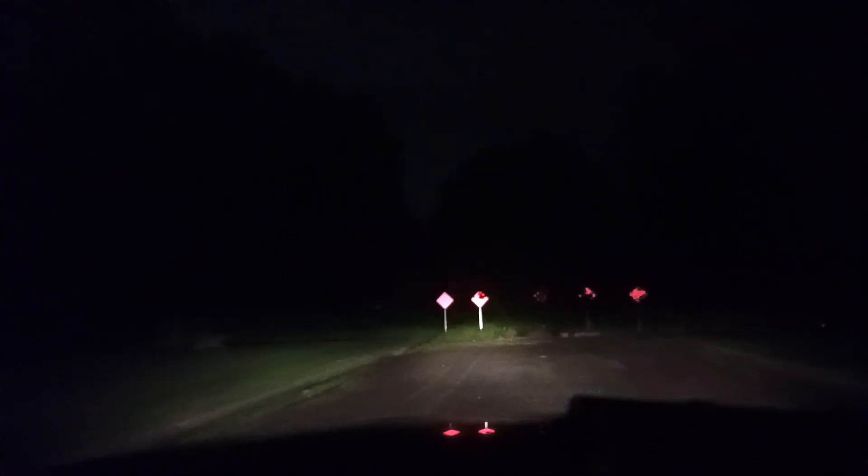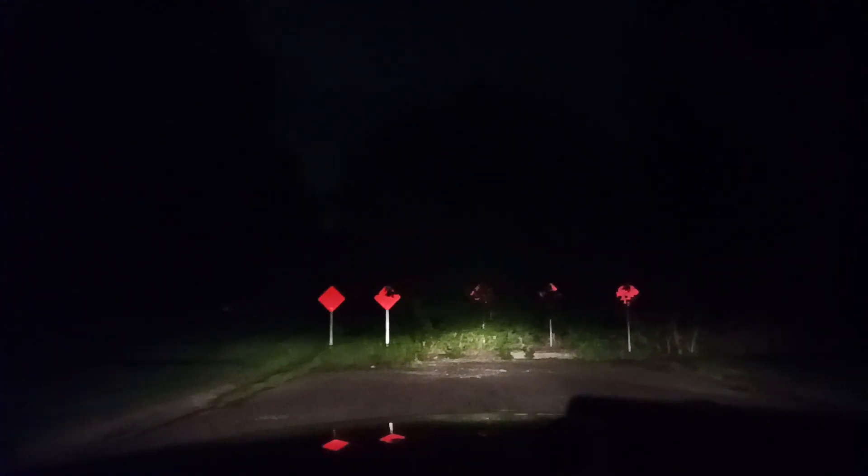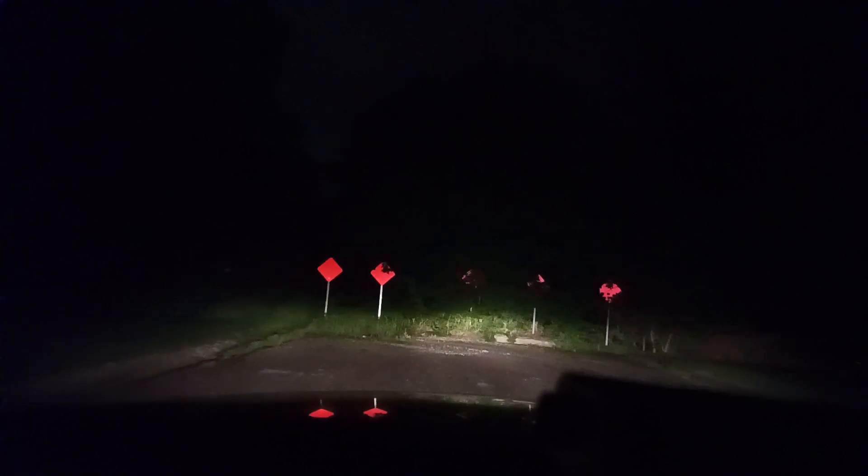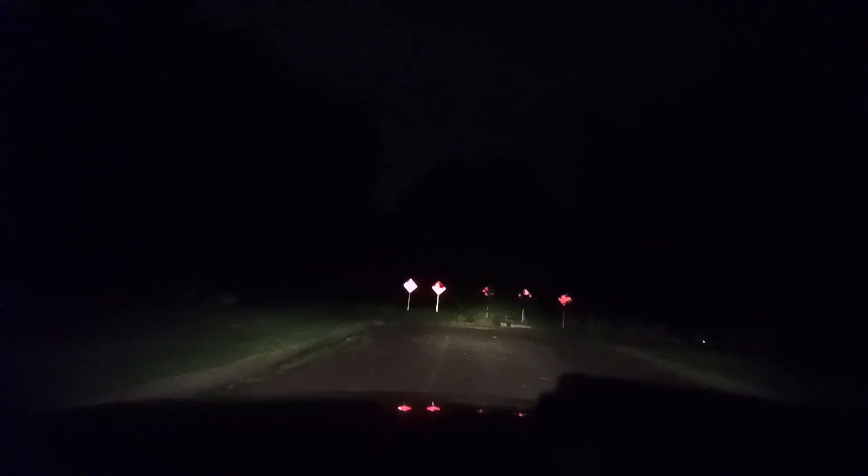This is a dead end, but I know there's also like a body of water somewhere around here. I'm going to back out of here. There's a stop sign up here.